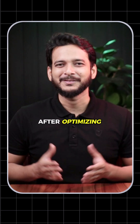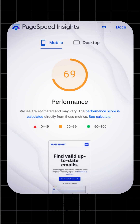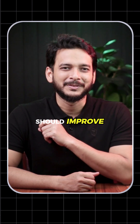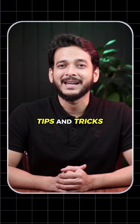Lastly, a pro tip: after optimizing all your images, use tools like Google PageSpeed Insights to check your website speed and confirm your images are optimized correctly. Your loading score and SEO rankings should improve. Optimized images equal a faster site, equal better user experience. Follow me for more WordPress tips. Thanks.